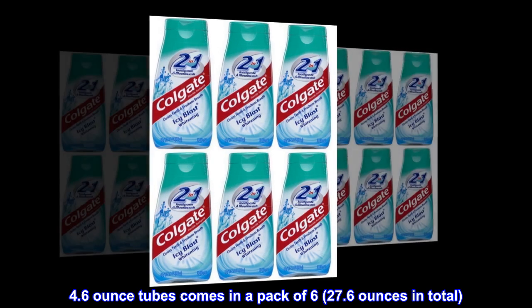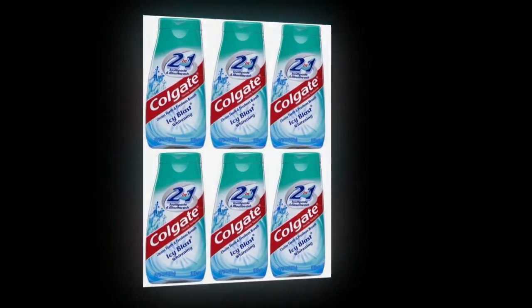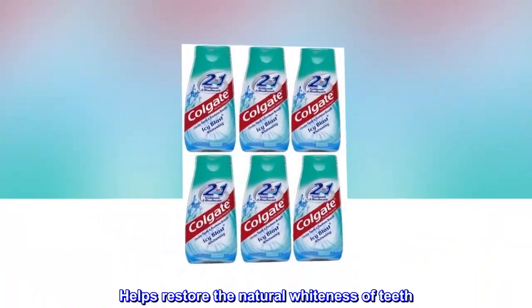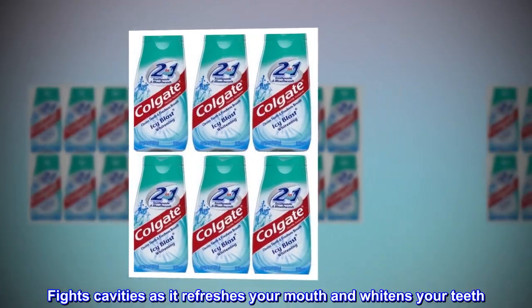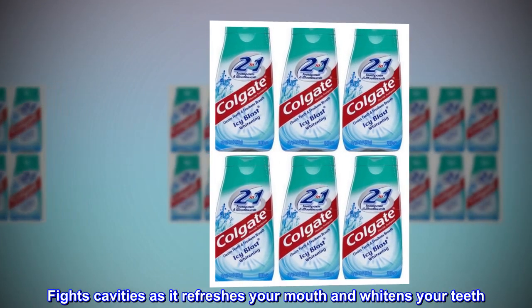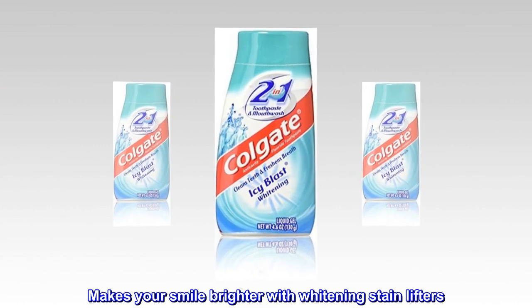4.6-ounce tubes come in a pack of 6, 27.6 ounces in total. Helps restore the natural whiteness of teeth. Fights cavities as it refreshes your mouth and whitens your teeth. Makes your smile brighter with whitening stain lifters.